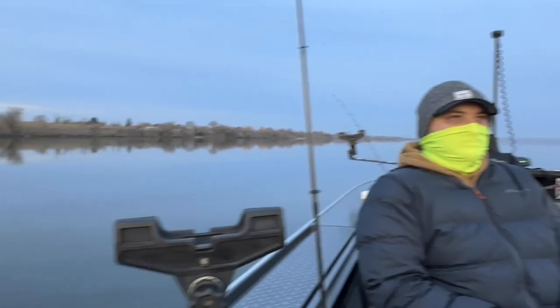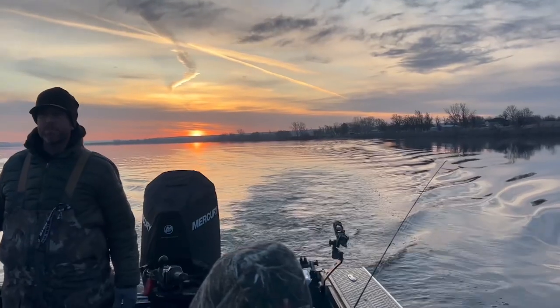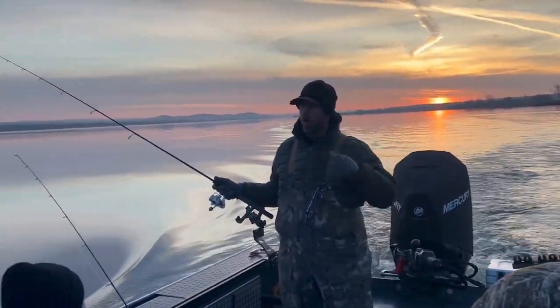Vertical below the boat. I kind of position the boat and control the boat with my kicker. Then just keep it tight — it's smooth all the way up.